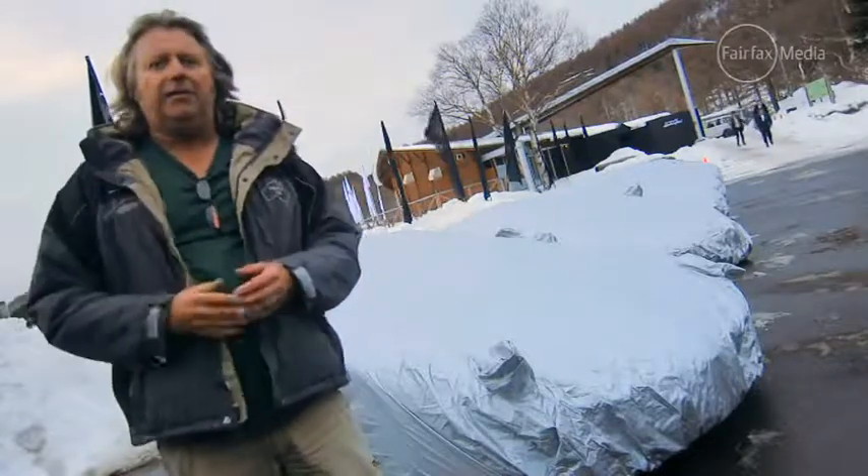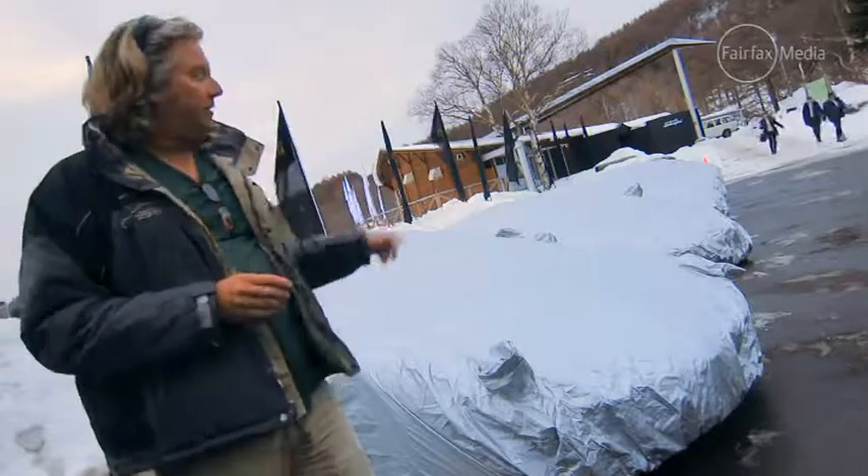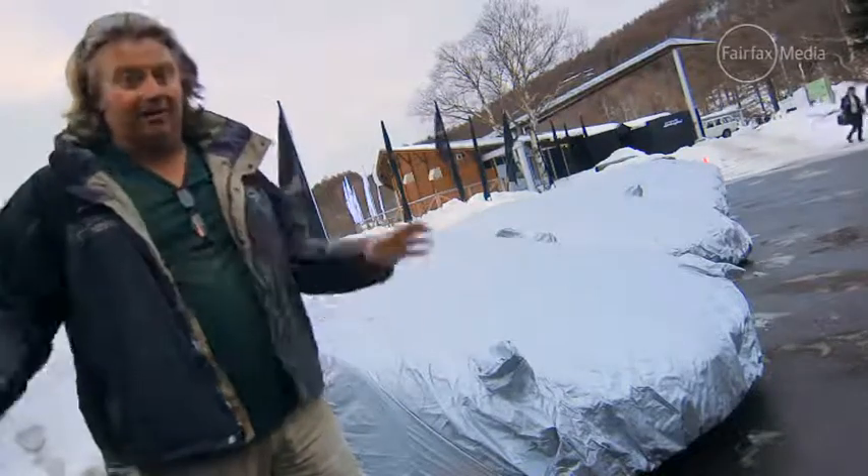This is Nagano in Japan — it's where they held the Winter Olympics a few years ago, and I can see why. It's a beautiful day, but it's minus four. And under this cover is the new Lamborghini Huracan. Stand back, because anything could happen here.